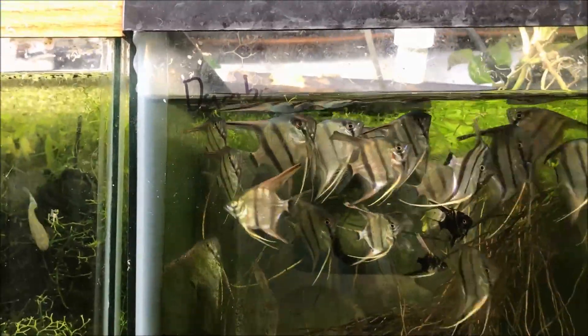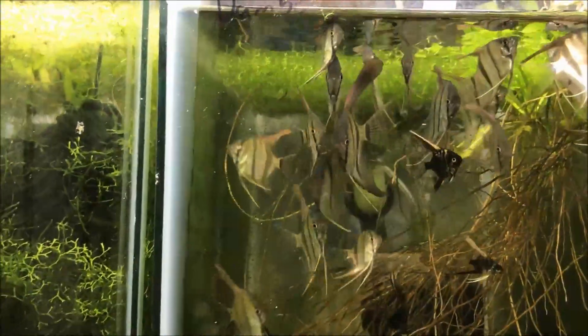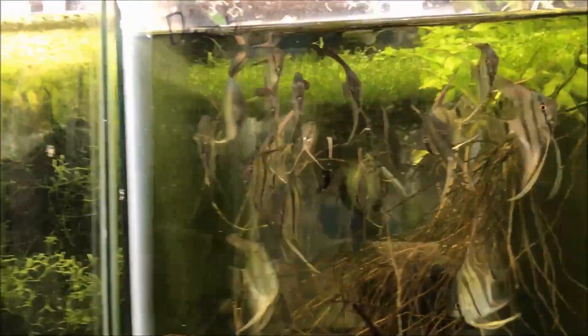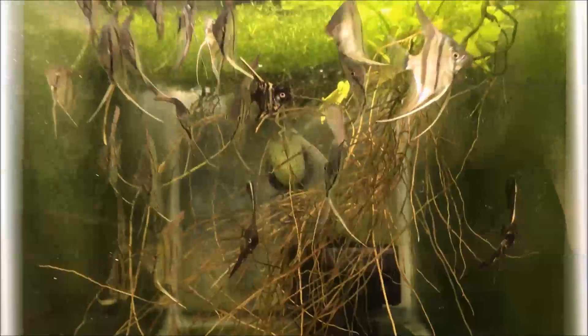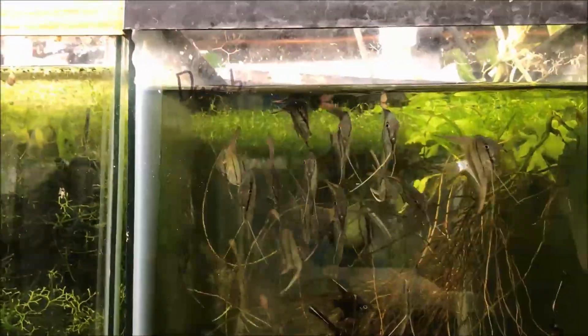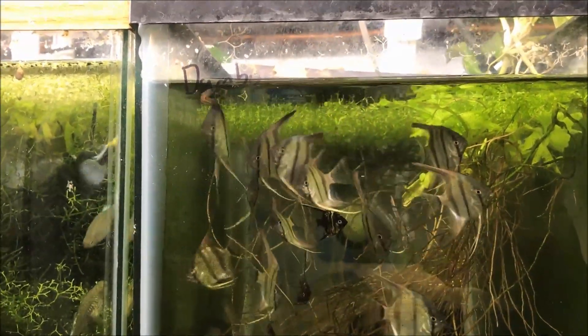Maybe I'll even film my buddy Colin, who works in my local fish store. He has a channel — Colin's Fish Room, I think, or Colin's Fish — used to be his name Colin Hughes but he changed it recently. I'll put a link somewhere for you guys to check it out. He does a lot of the bigger stuff. He's going to come over and help me with the backup because he's really good at it and I'm not.